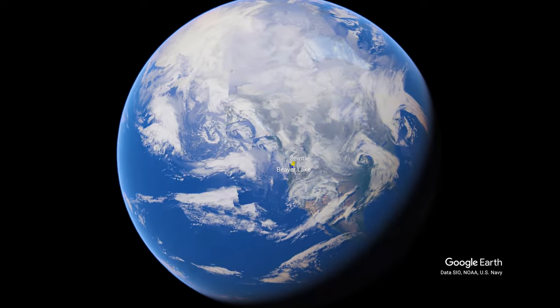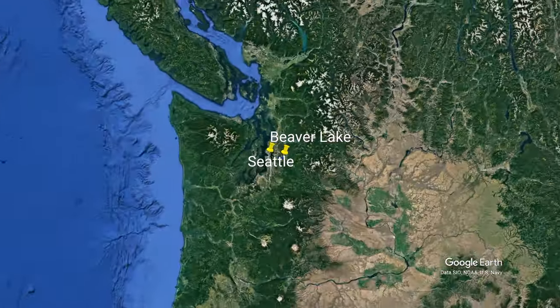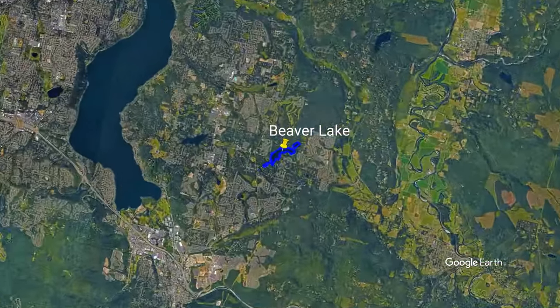My next paddle adventure takes me to one of my favorite lakes for kayaking, Beaver Lake, in Washington State in the Pacific Northwest, just 30 minutes drive east of Seattle.